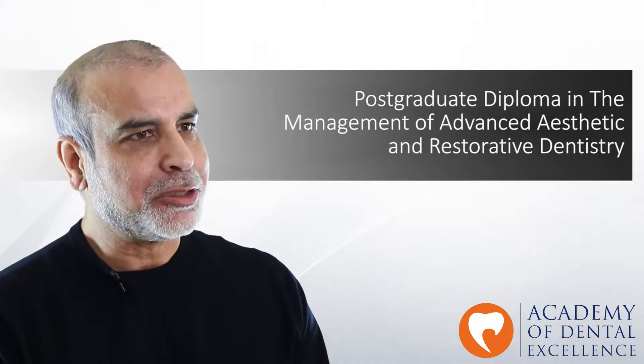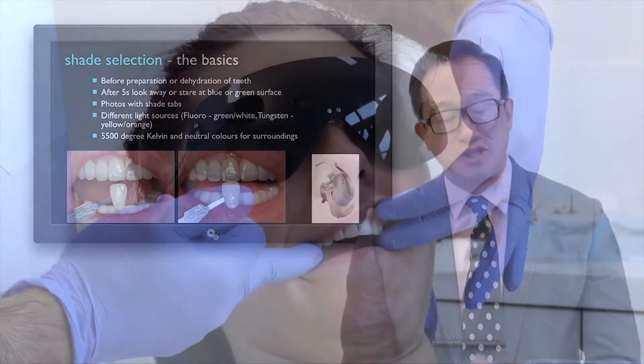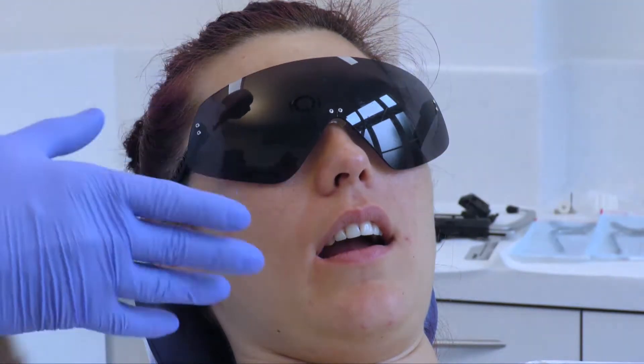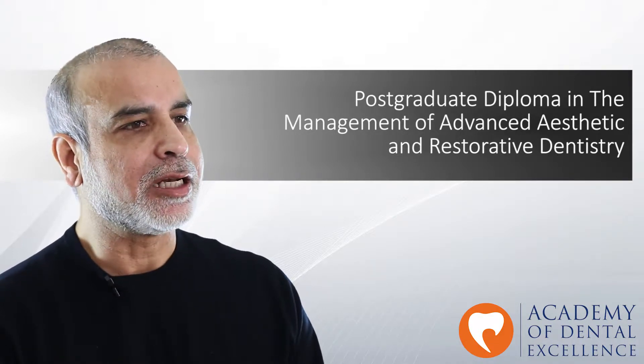I have developed this program in collaboration with a team of internationally renowned clinical educators who are all involved in the clinical delivery, research, and teaching in the field of aesthetic and restorative dentistry at university level, and have university teaching and clinical posts as well as being in clinical practice at their personal clinics around the world.